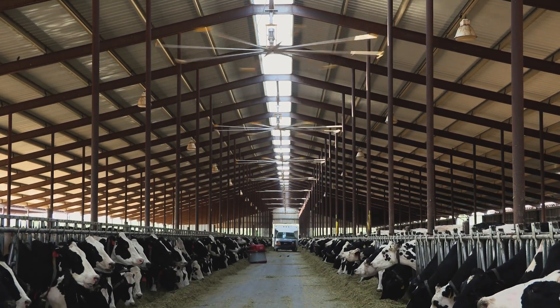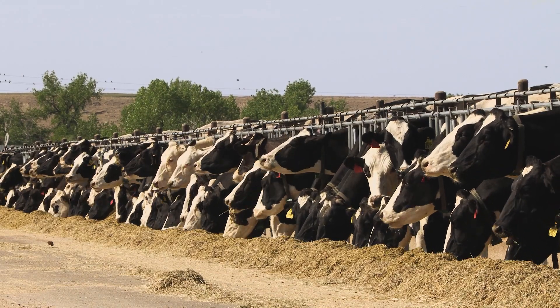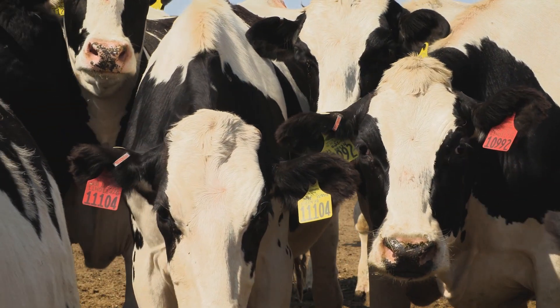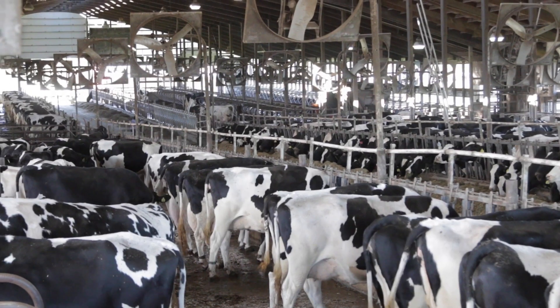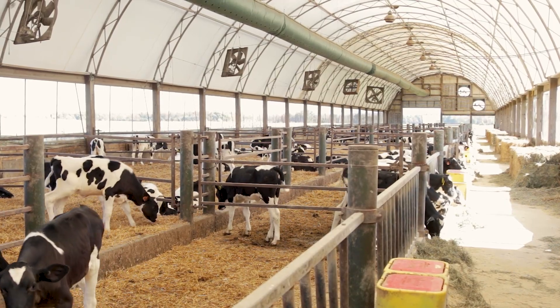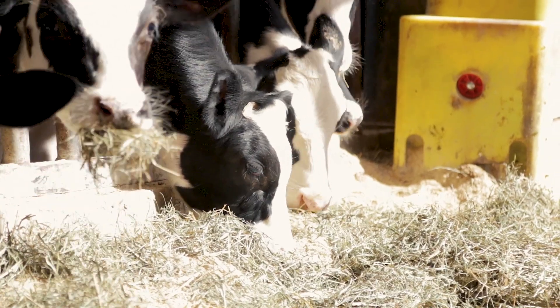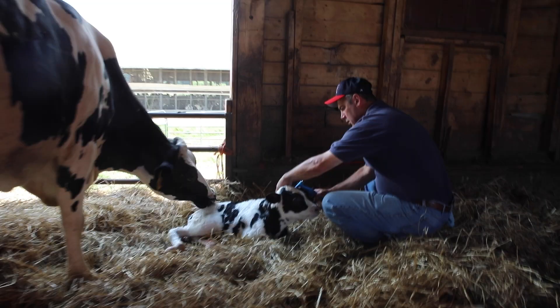As dairymen are increasingly under more pressure from consumers to ensure antibiotic stewardship and animal health, Boyle says genomics can help breeders build herds that don't require health intervention. That's what the consumer is at least indirectly asking for — and more and more what processors of raw food products are asking for directly.